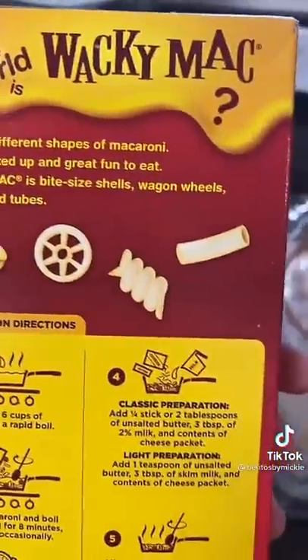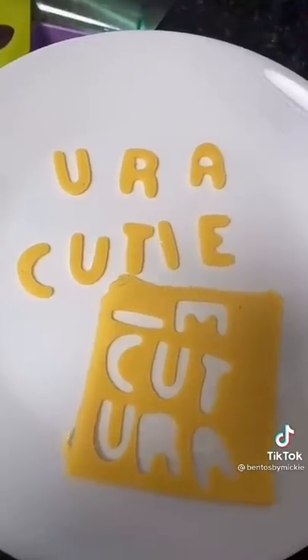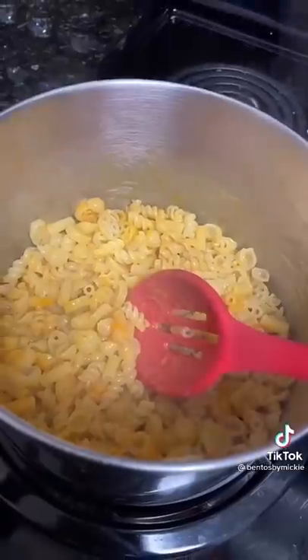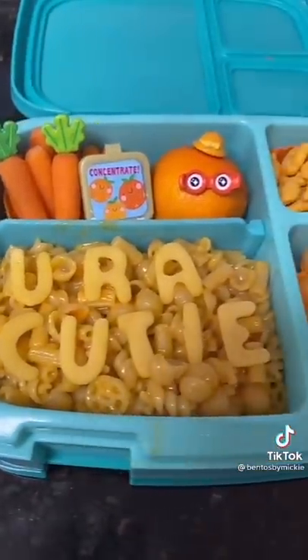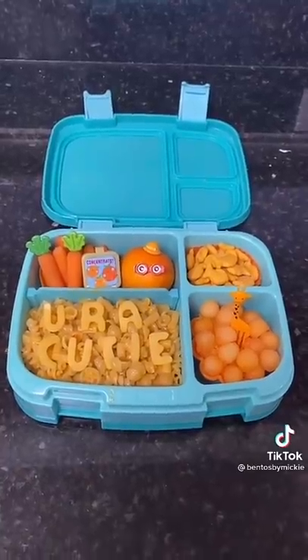For the main course I'm making Wacky Mac — when I was a kid we didn't have Annie's and we didn't buy Kraft, we bought Wacky Mac, so it's bringing back a lot of memories. Using my letter cutters and a piece of cheese, I spelled out 'you are a cutie.' Once the noodles were cooked I added the buttermilk and the cheese, mixed it up, and here is the final product. The next color is yellow and that will be up sometime next week.